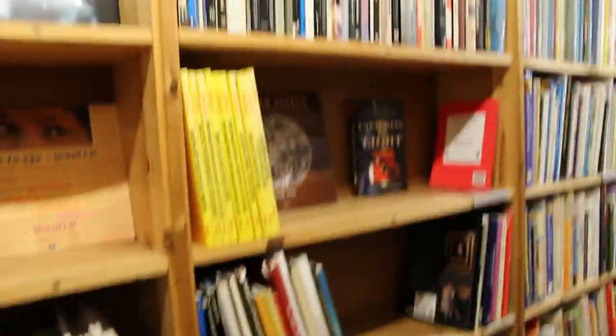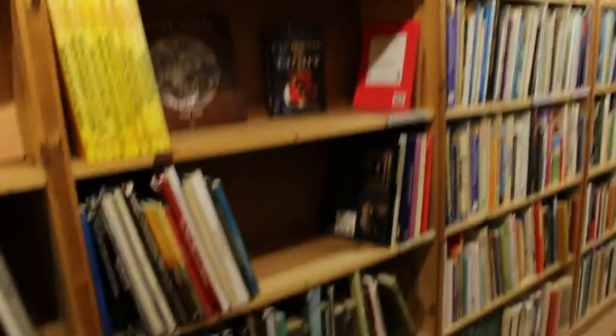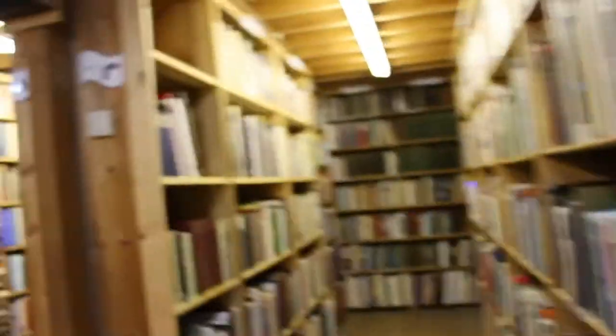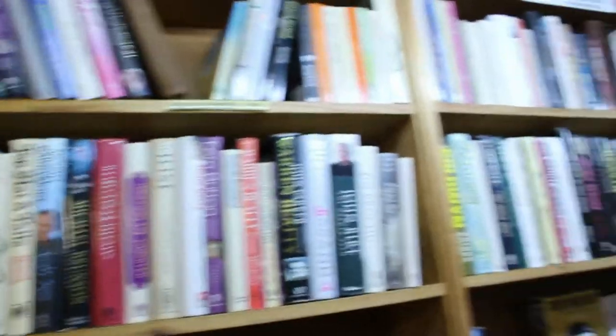So this is photography — massive photography section. And here's the cinema and performing arts biographies. I'm going to have a quick look through these and I'll be back in a bit.